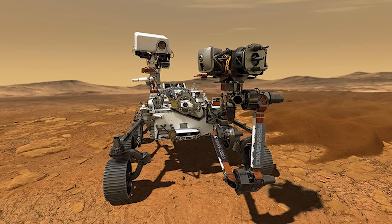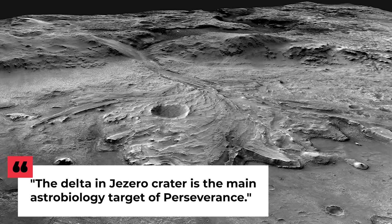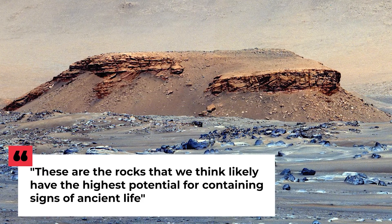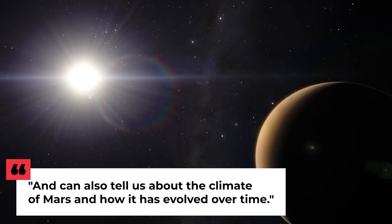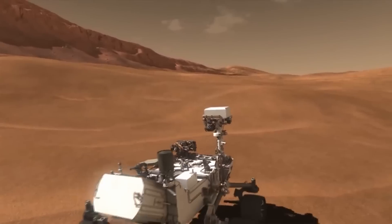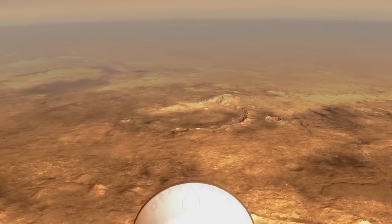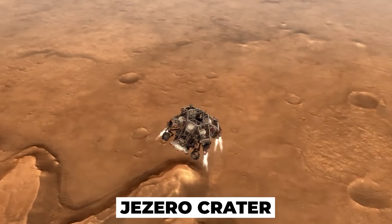These samples will then be retrieved and brought back to Earth for further examination, though this is not set to happen until sometime in the 2030s. Dr. Katie Stack Morgan commented on this, saying, 'The delta in Jezero crater is the main astrobiology target of Perseverance. These are the rocks that we think likely have the highest potential for containing signs of ancient life, and can also tell us about the climate of Mars and how it has evolved over time.' The rover made its spectacular landing in the middle of Mars' Jezero crater on February 18th, 2021.